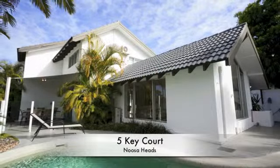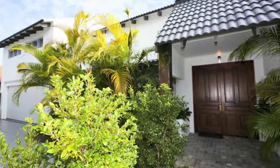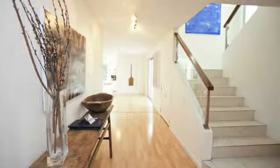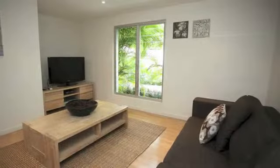Perfectly positioned and an easy stroll from Hastings Street and Noosa's famous beach, this substantial home offers something for everyone. From the moment you enter, you're awakened to a relaxed Mediterranean style where the blending of cool ambient neutral tones intertwines perfectly to deliver a classic Noosa resort feel.